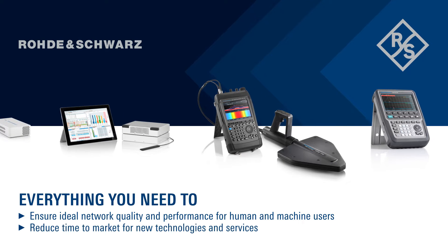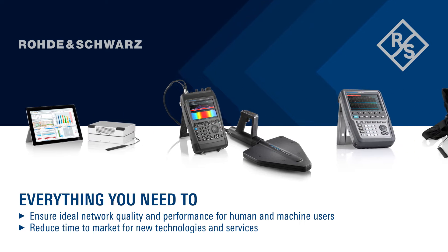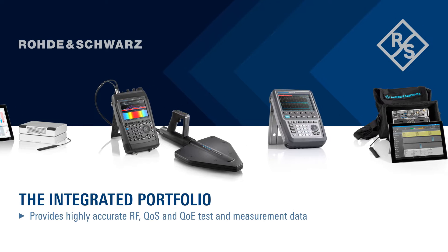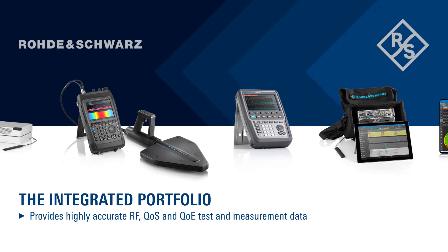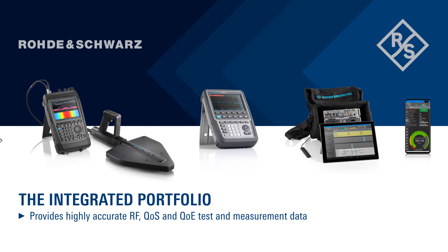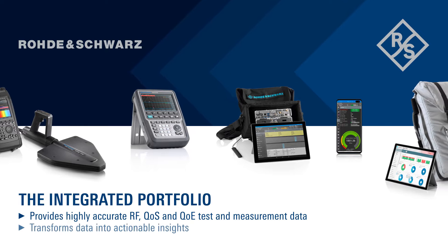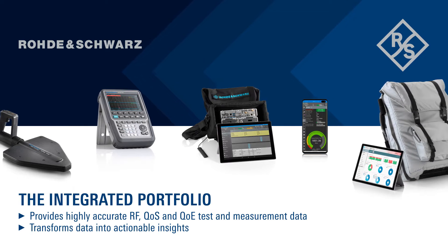The integrated portfolio provides highly accurate RF, QoS and QoE test and measurement data to meet any use-case requirement, and its sophisticated analytics suite transforms this data into actionable insights.